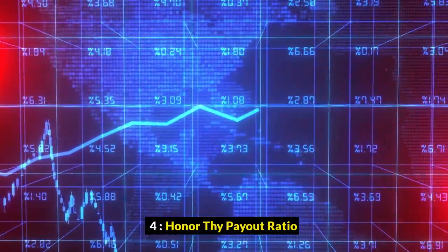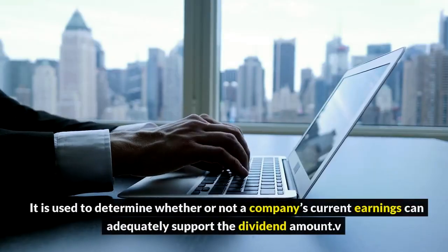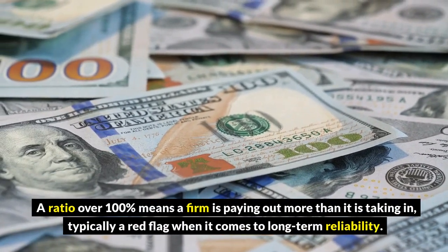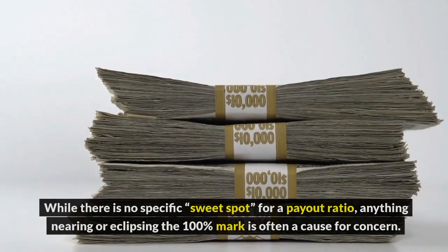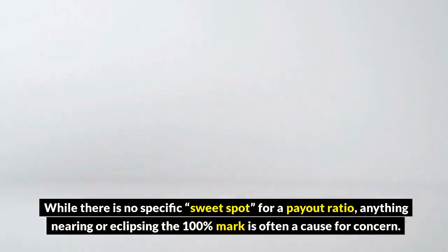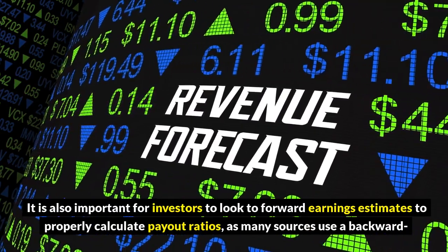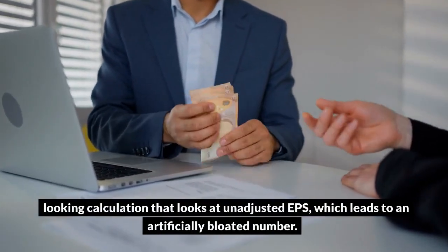4. Honor thy payout ratio. Payout ratio is one of the most important stats within the world of dividends. It is used to determine whether or not a company's current earnings can adequately support the dividend amount. A ratio over 100% means a firm is paying out more than it is taking in, typically a red flag when it comes to long-term reliability. While there is no specific sweet spot, anything nearing or eclipsing the 100% mark is often a cause for concern. It is also important for investors to look to forward earnings estimates, as many sources use a backward-looking calculation with unadjusted EPS, which leads to an artificially bloated number.